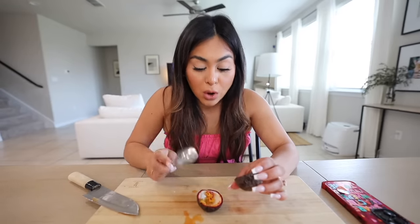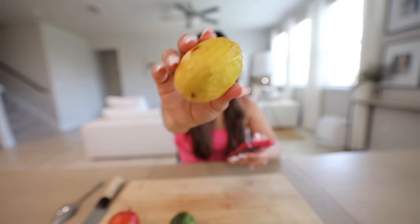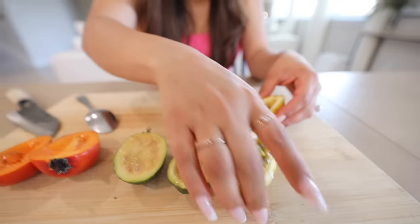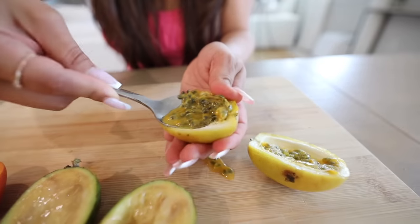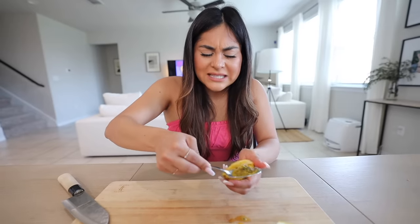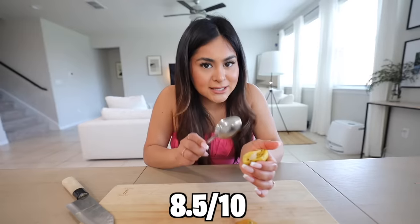Then we have a gold passion fruit from Brazil, which is supposed to be sweet with mild floral notes. I think this is supposed to be the same thing as regular passion fruit — it's just the color that changes, but I might be wrong. This one looks exactly like the other passion fruit inside. I can taste what they said about floral notes — it's a little tangy, a little sour, but slightly sweet with a hint of guava. I'm going to rate the gold passion fruit eight and a half out of ten.